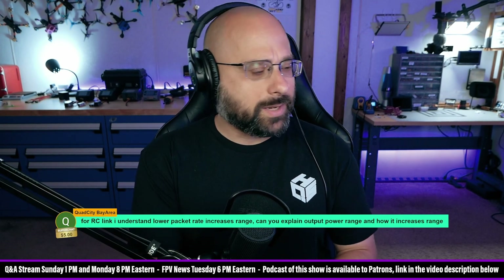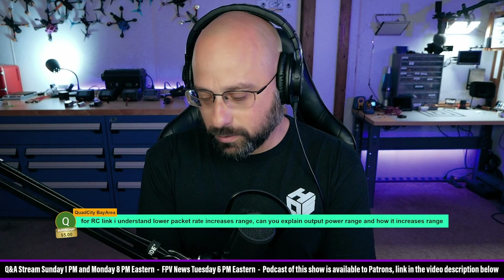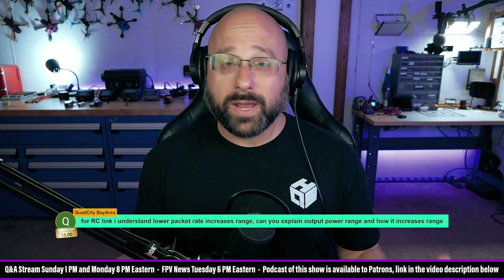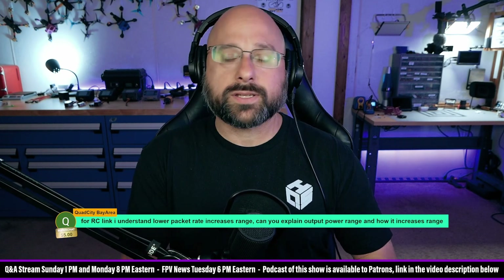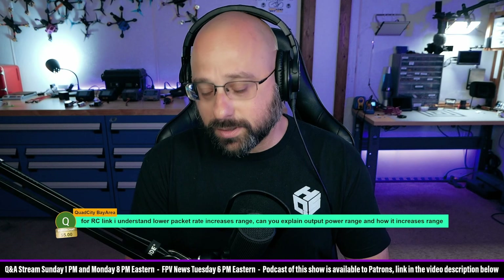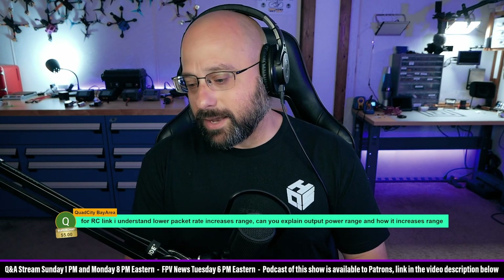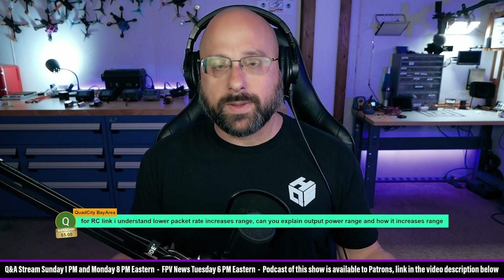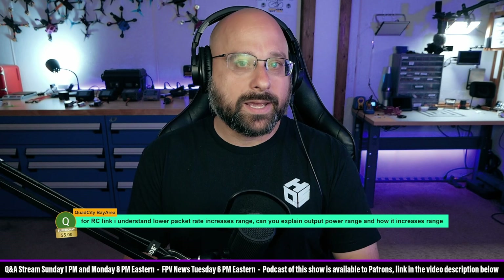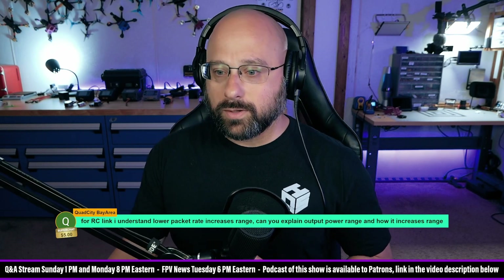If I understand your question correctly, higher output power is simply like shouting louder. Sound is a phenomenon that is similar in a lot of ways to RF, and it's easier for us to understand. The louder you shout, the further away someone can hear you. The actual answer is that we're making electromagnetic waves, and those electromagnetic waves have energy, and that energy decreases as the wave travels out through space. So the more energy or power you put into the electromagnetic transmission, the further it will go before it's too weak to detect.